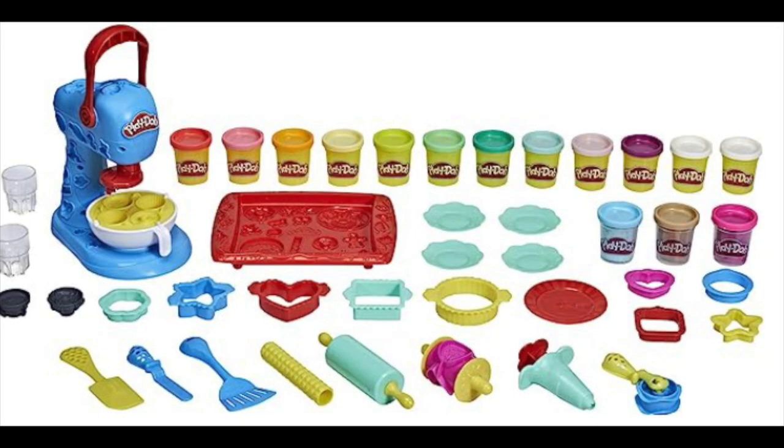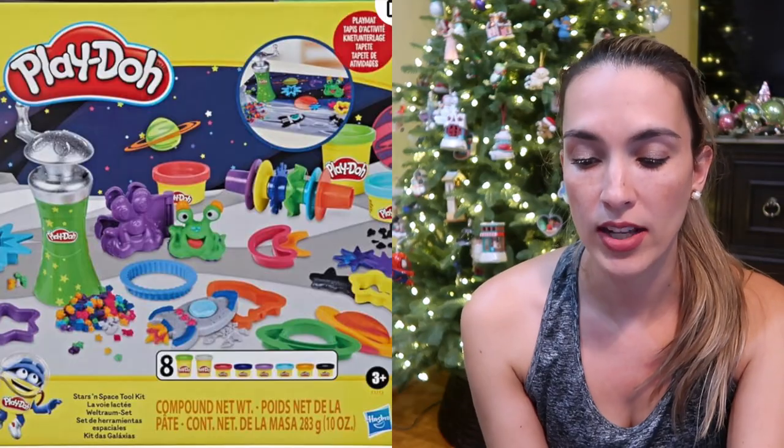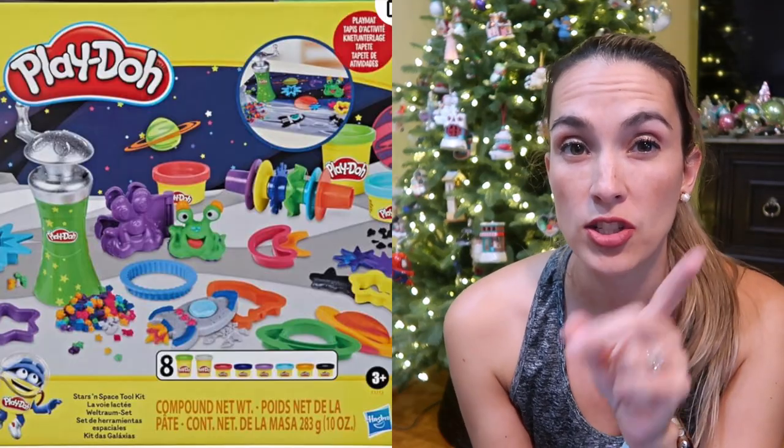He also got this Play-Doh Kitchen Creations set that my kids love. It has cookie cutters, a whole bunch of Play-Dohs, rolling pins, spatulas, and things like that. We also had a spaceship Play-Doh set as well that he loved.